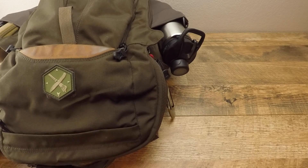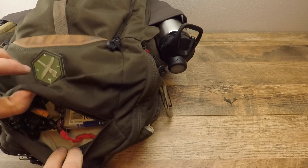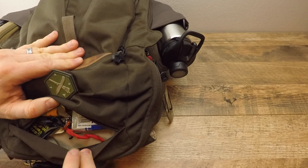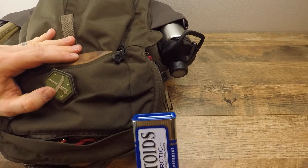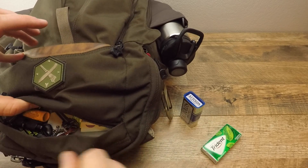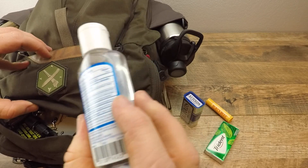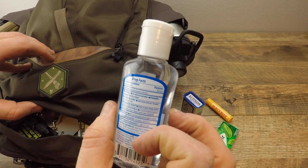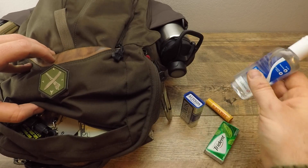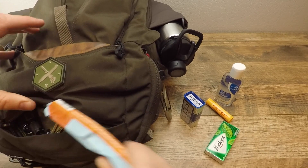Moving on to the upper pocket, this is more of a dump pouch with personal stuff. I have mints, gum, chapstick, and hand sanitizer. I always make sure to have high alcohol-content hand sanitizer so I can light fires with it as a great backup option.